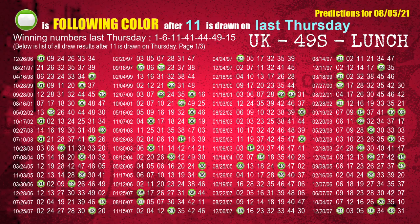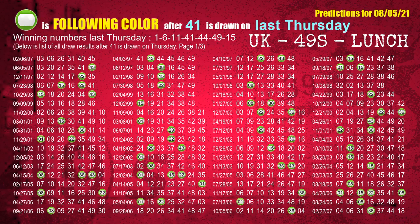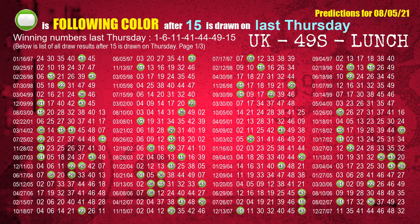The third winning number last Thursday is 11. The most frequently following color is green when 11 is the winning number on last Thursday. The fourth winning number last Thursday is 41. The most frequently following color is green when 41 is the winning number on last Thursday. The fifth winning number last Thursday is 44. The most frequently following color is yellow when 44 is the winning number on last Thursday. The booster winning number last Thursday is 15. The most frequently following color is green when 15 is the winning number on last Thursday.